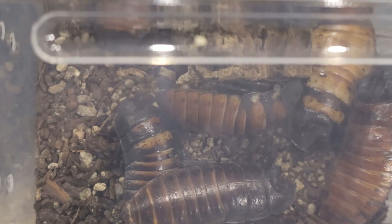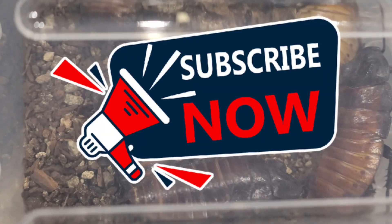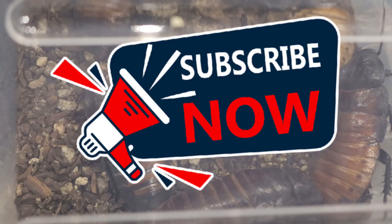Hey everybody, welcome back to Terramator Gardens. Today we're diving into the world of the Madagascar hissing cockroach.